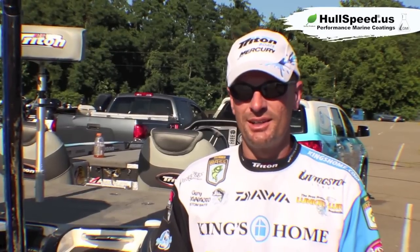Hey folks, this is Randy Howell, Bassmaster Elite Series Pro from Alabama. Let me tell you about a product I've got on my boat. We're here at the Bassmaster Tournament right now, making about an hour run every day and I'm all about speed.